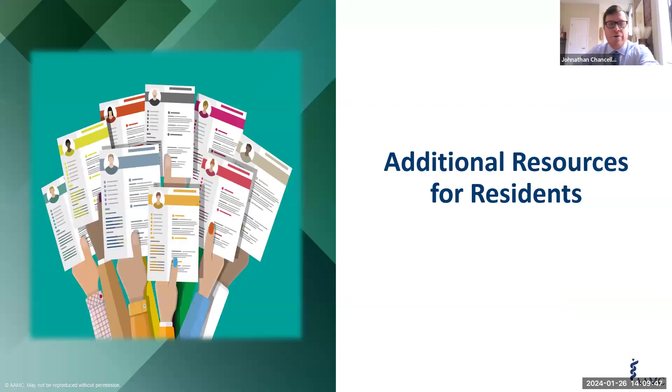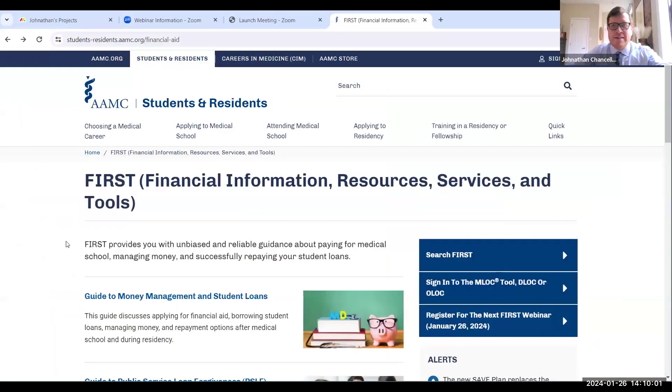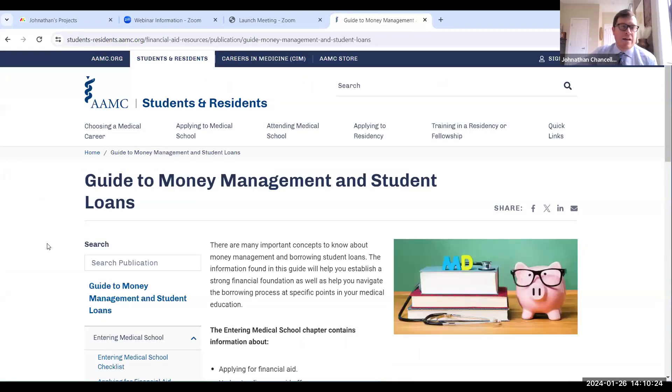Can everybody see the FIRST website now? Great, we're going strong. So this is the FIRST landing page, where you would originally go to look at all of the available resources we have, and we're focused on the resident guide to money management. Clicking on the guide to money management — when you break it down, you can see: are you an entering medical school student, continuing your medical education, a graduating medical student, or are you a resident who wants to know what's important about residency?